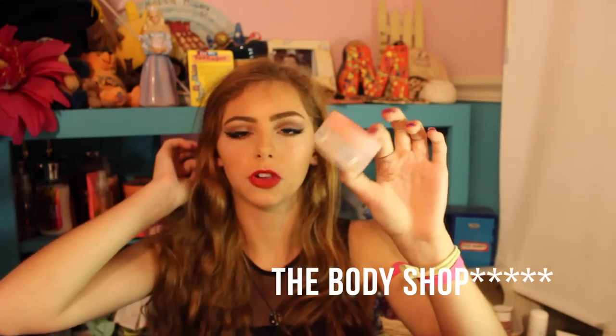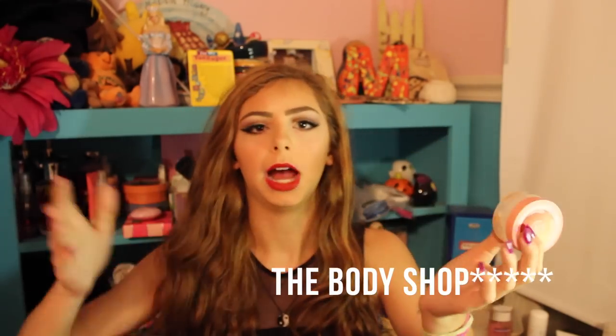Thanks to Emma for the recommendation at camp last year! I also have a mini grapefruit body scrub from The Body Shop — it's good. I have a mango one too. I like it for exfoliating my legs.